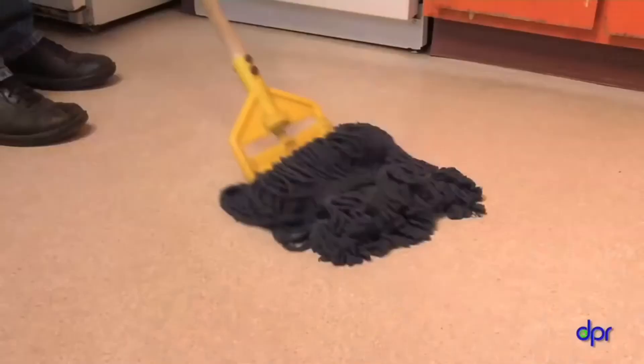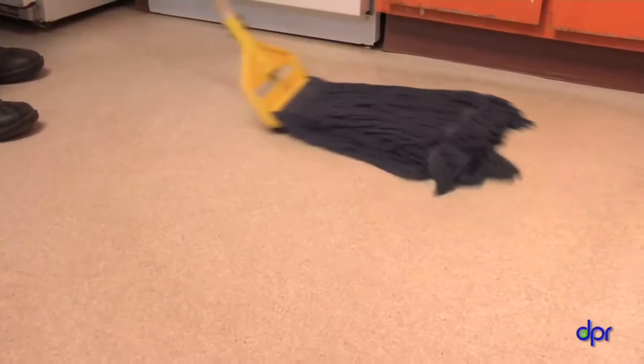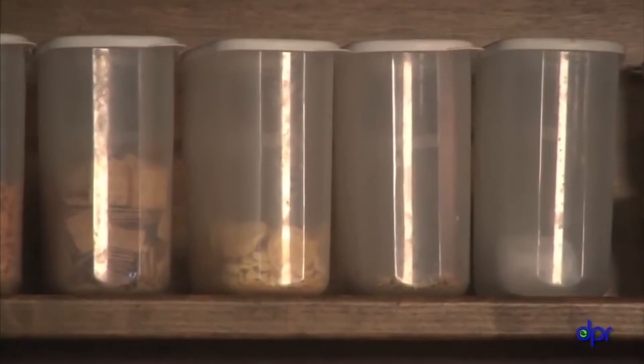Cockroaches love garbage cans, so be sure to clean garbage cans even if you use a liner — food and liquid can build up under the liner and attract cockroaches. Make sure there's nowhere for cockroaches to live in your center. Organize your supplies and get rid of junk. Store food in tightly sealed plastic or metal containers. Don't keep food in cardboard boxes. Use shelves in storage areas to keep things off the floor, which makes it easier to clean and spot pests.